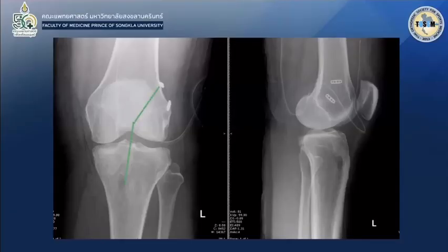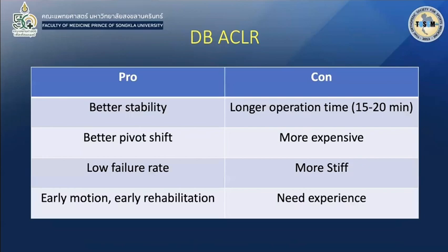This is my final postoperative X-ray showing the AM and PL grafts in position. In conclusion, I believe my double-bundle ACL reconstruction provides better stability, better pivot shift, and a low graft failure rate, with early motion and early rehabilitation for the patient. The risks of double bundle include longer operation time — maybe 15 to 20 minutes more — and the case is more demanding because you need two fixation devices. Because it provides more stability, there is also more stiffness, requiring better post-operative rehabilitation and surgical experience.